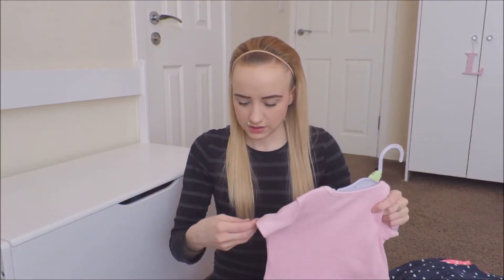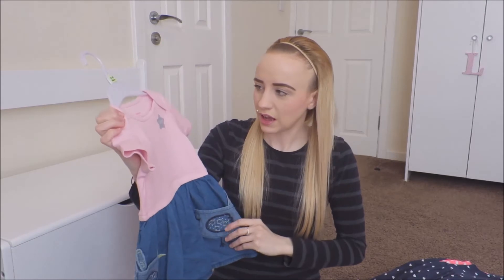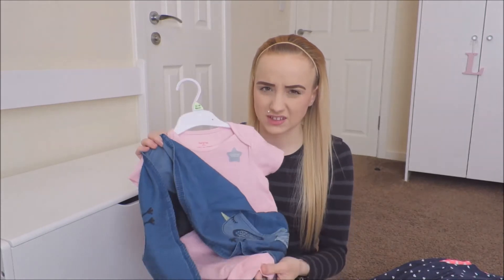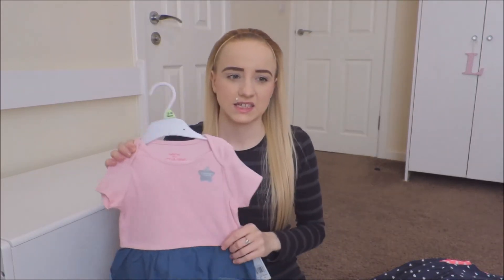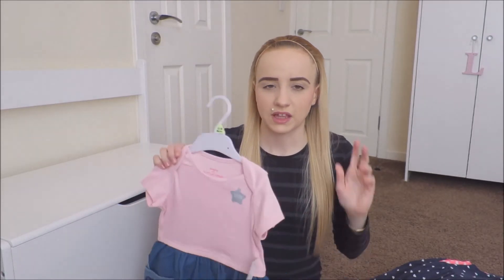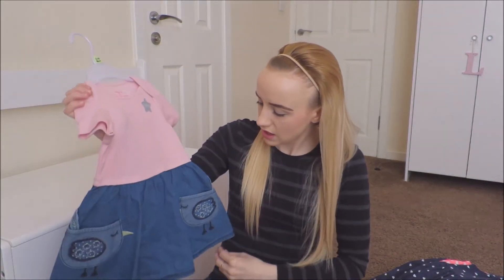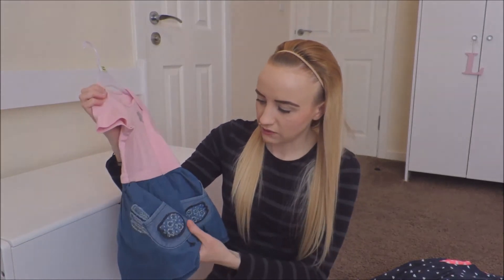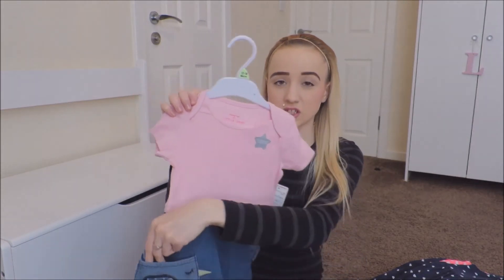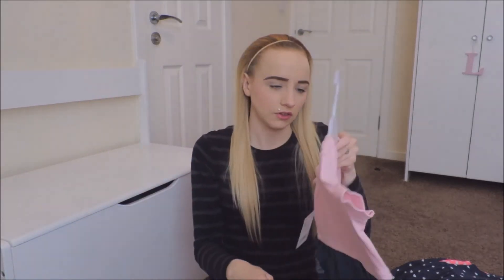This one is from Tesco's and was £7. It's a pink top but it's actually a vest, so you don't need to put a separate vest on underneath — it keeps the nappy intact. I like to keep a vest on her as long as possible because without one the nappy goes really saggy. It's got a navy skirt with birds as the pockets, which are quite cute. And there are no poppers on the back of this one.